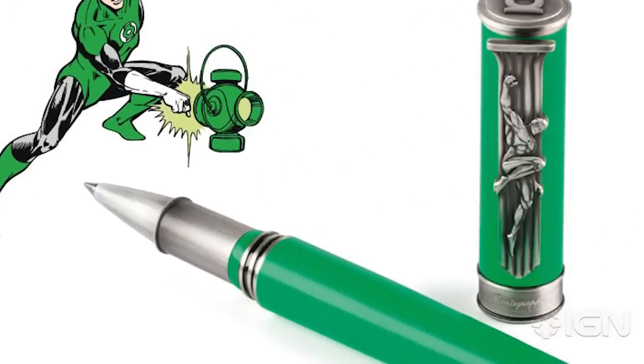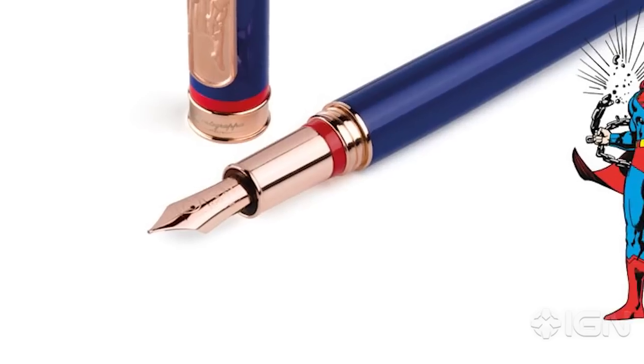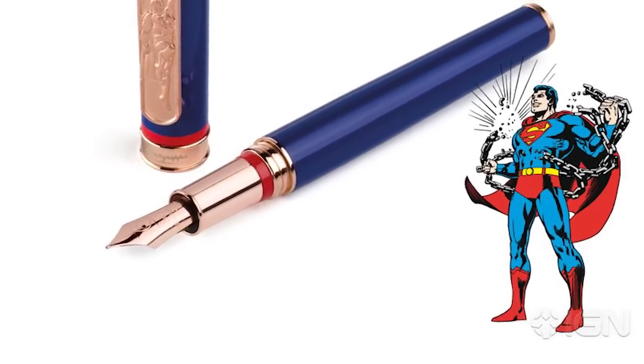Let's get the price point out of the way first. These pens are expensive: $395 for ballpoint, $435 for rollerball, and fountain pens are $475 each.